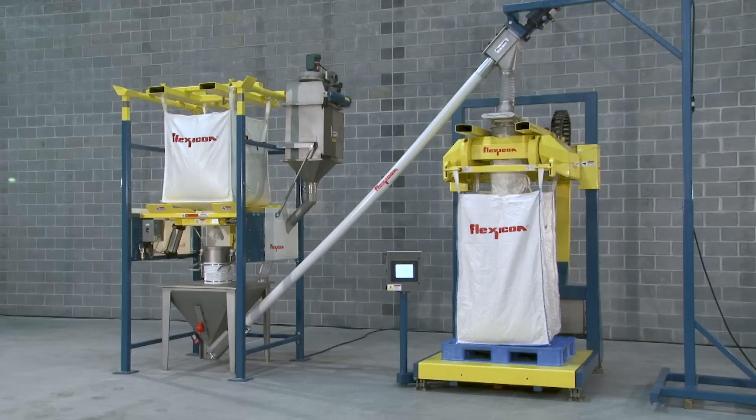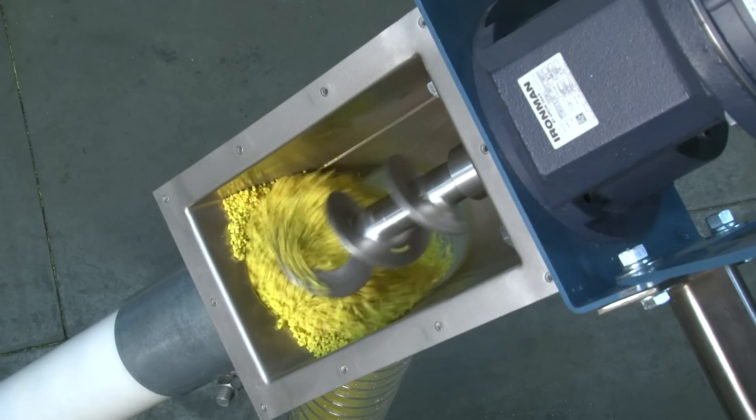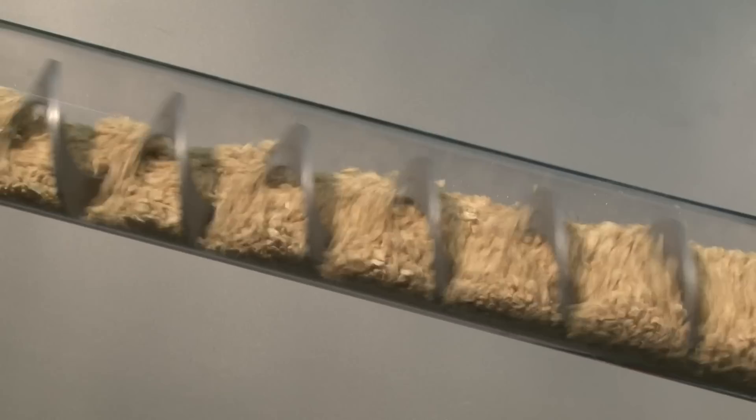The conveyors are fully enclosed and dust-free, preventing contamination of your material and plant environment. The only moving part contacting material is the rugged flexible screw, driven above the discharge point, preventing material contact with bearings or seals. As the screw rotates, it automatically self-centers within the tube, providing ample clearance between the screw and tube wall to minimize degradation and wear.